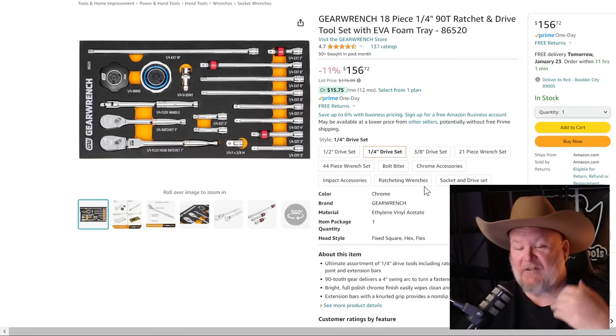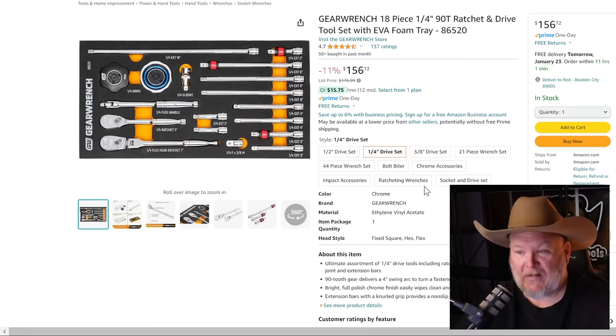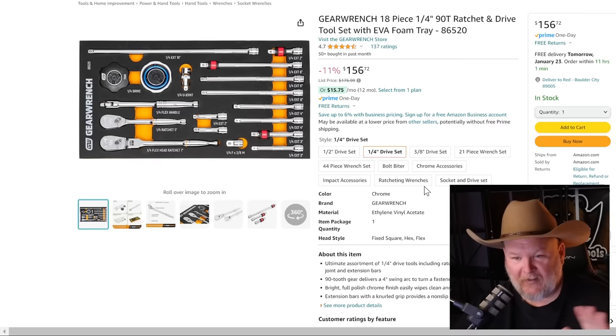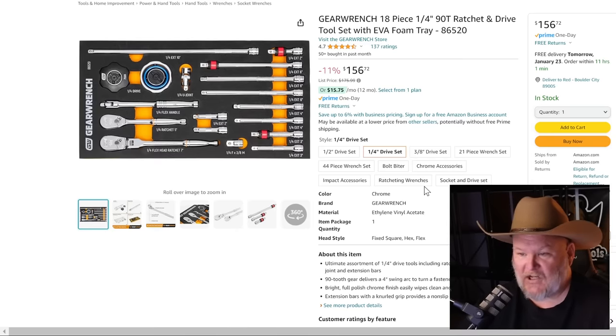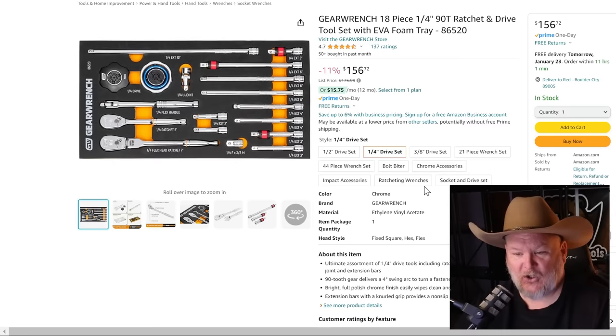GearWrench — now we're stepping up. Duratec is DIY level, but GearWrench is value pro — what we call a tool truck alternative. You get two ratchets, a flex handle, and a 10-inch extension, all in quarter inch. There's some knurling in here which I love. It's got the foam insert tray. All your quarter-inch ratcheting at a professional level for 11% off list, $156.72.